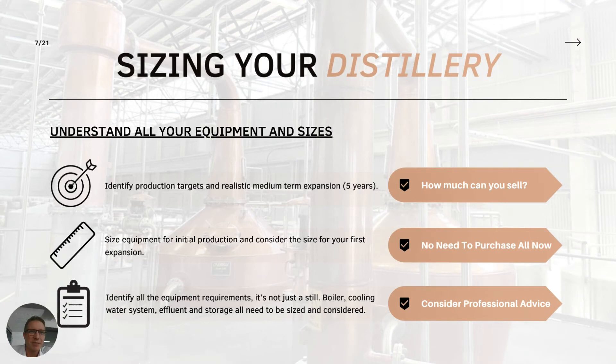On sizing your distillery: one of the key issues I run into is people haven't thought about how they're going to expand when they take on their building. They end up hemming themselves in, which ties into safety because it makes it very difficult to expand safely. You'll find that people squeeze more and more equipment into their distillery, making it more difficult to operate and more difficult to put in control measures to reduce risk - for example, ventilation.